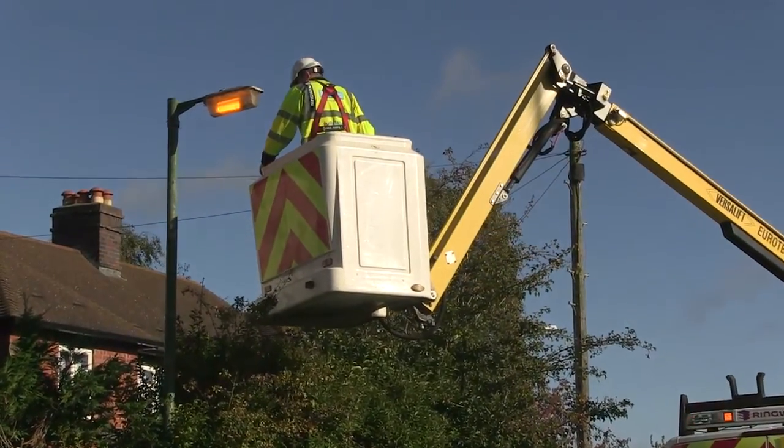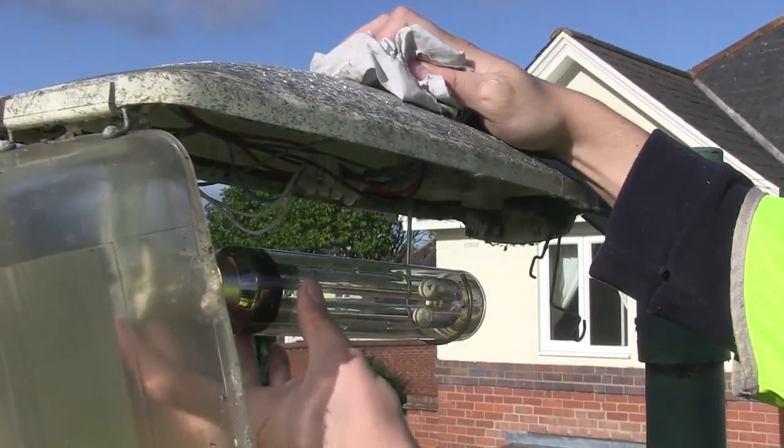Energy costs for street lights also vary depending on the wattage of the lantern itself. We go as low as 12 watts for an LED lantern, up to about 400 watts for some big lighting for major roads and car parks.